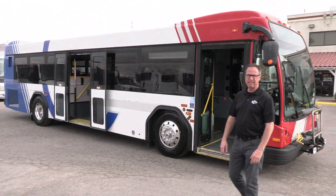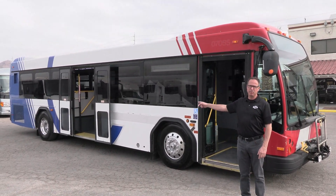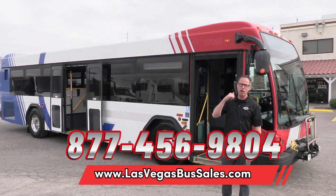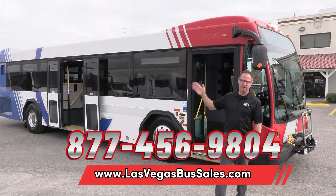That's about it — 2007 Gillig BRT low floor, powered by that Cummins ISM that we really love. If you'd like more information, go to LasVegasBusSales.com for pricing and availability, or give us a call at 877-456-9804. It's a beautiful day in Las Vegas — have a nice day.